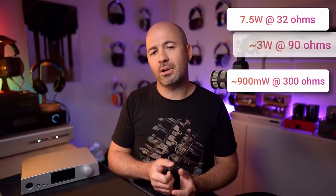The Class A part means it's running in a mode that is less efficient in terms of power — it's going to get hotter — but it should also produce a smoother, better quality sound. As for power output, having 7.5 watts into a 32 ohm load means it's still got nearly 3 watts into a 90 ohm load, and just under 1 watt into a 300 ohm load, meaning it's got plenty of power to drive any headphone on the planet.